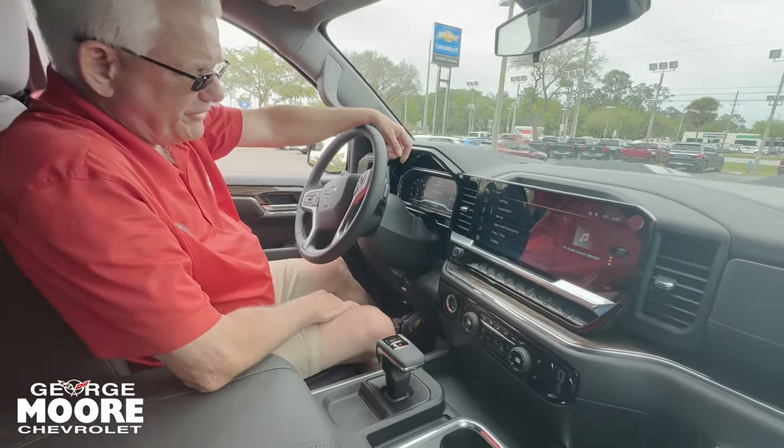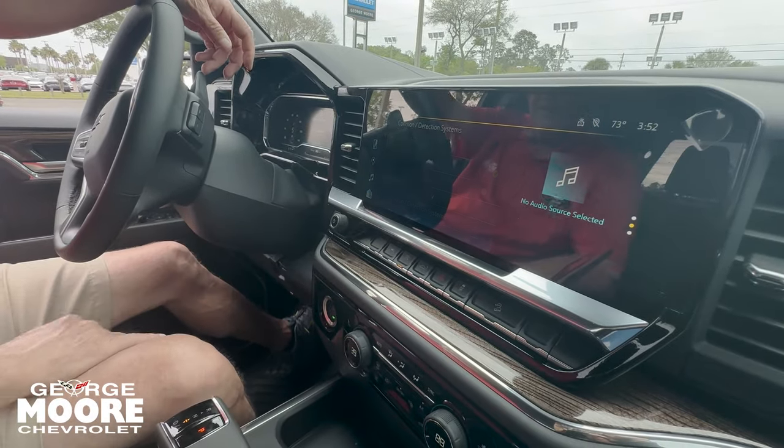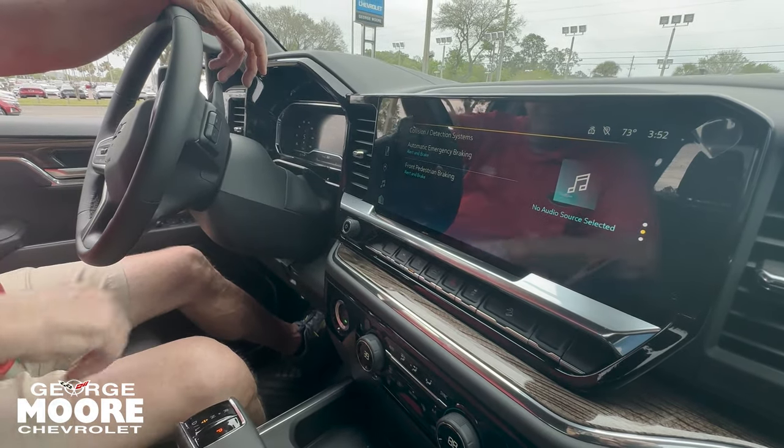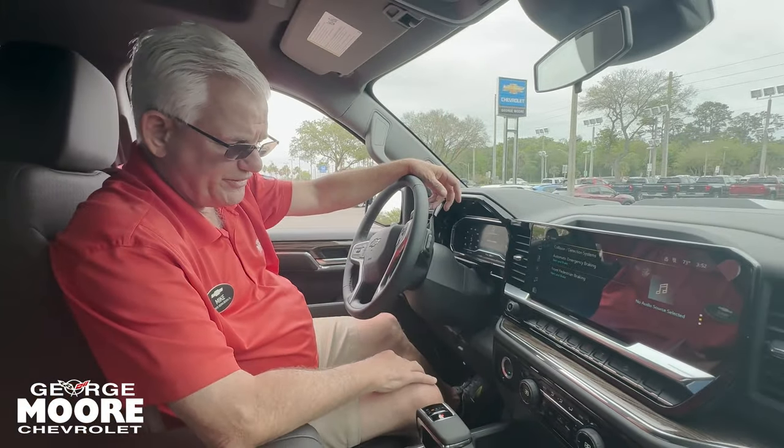Your settings, all your safety features. Automatic emergency braking — under 50 miles an hour, it will stop for you. Front pedestrian detection — under 50, same thing.